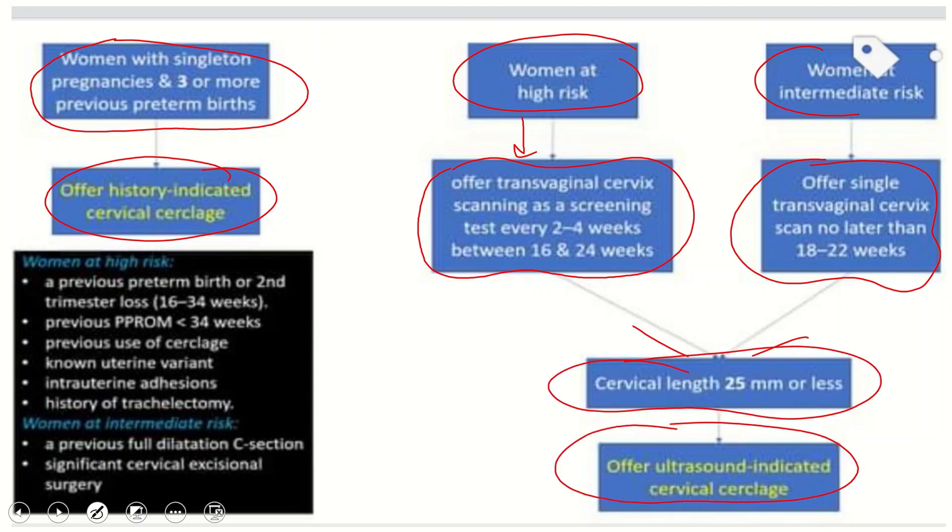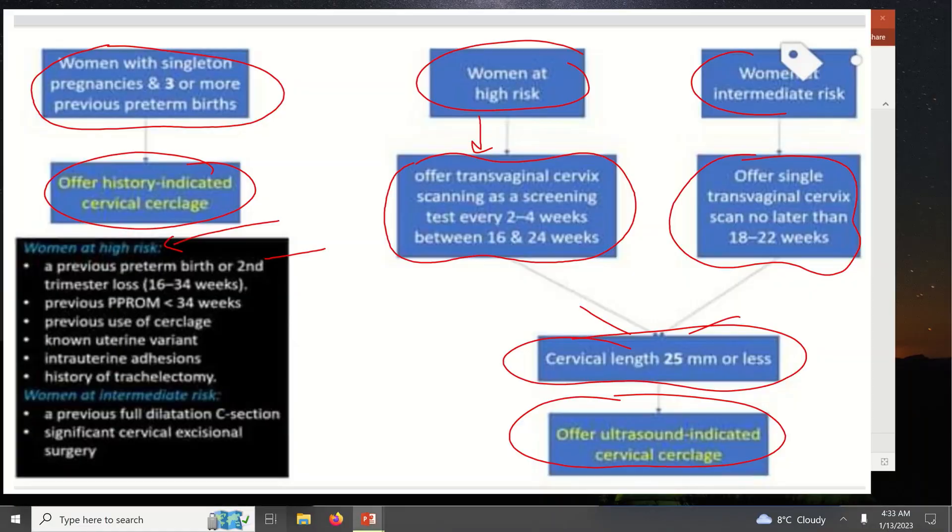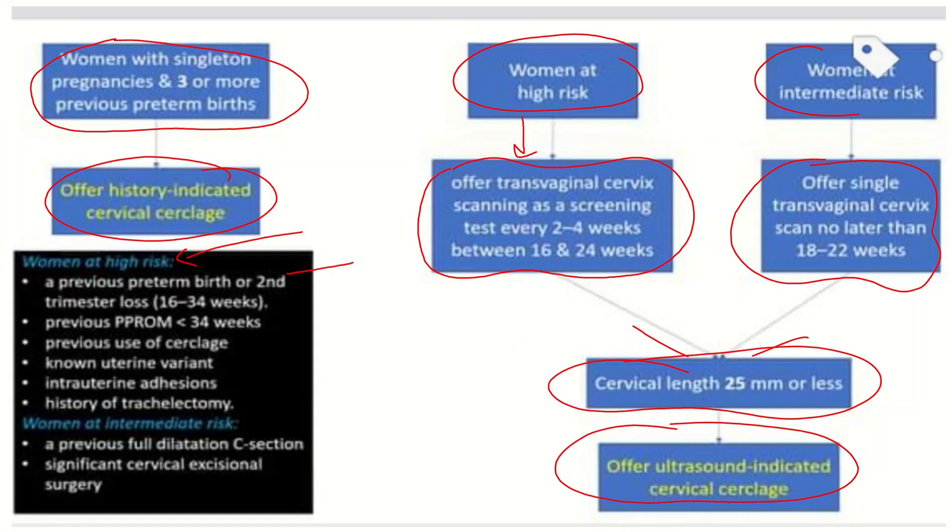Women at high risk include those with a previous preterm birth or second trimester loss between 16 to 34 weeks of gestation, previous PPROM at less than 34 weeks, previous use of cerclage, known uterine variants, ultrasound intrauterine abnormalities, and history of tracheal activity. Women at intermediate risk include those with a previous full dilatation at caesarean section and significant cervical excisional surgery.